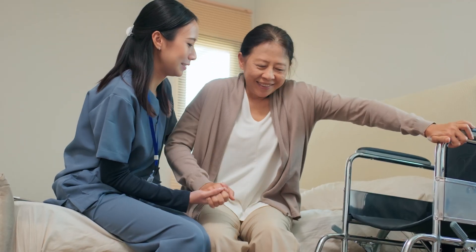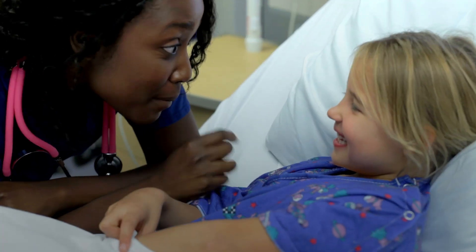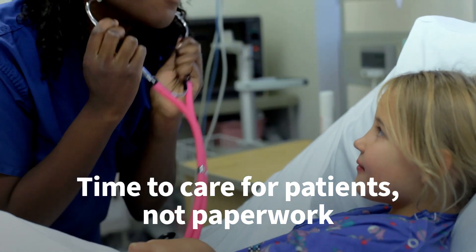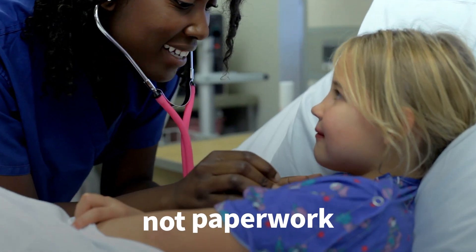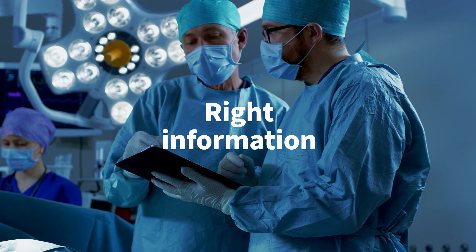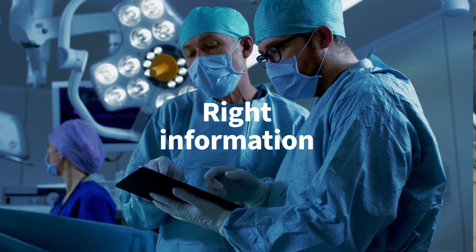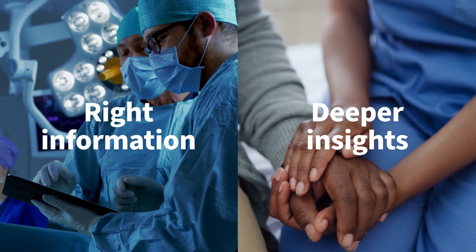Imagine having the biometrics you need to catch someone before they fall, or having back-end automations that put time back in the hands of your teams so they can care for patients, not paperwork. With the right information and deeper insights, providers can work at the top of their skill sets, and every patient can experience the care they deserve, wherever they're being treated.